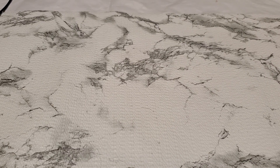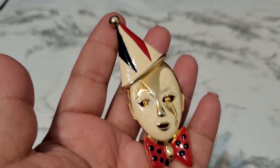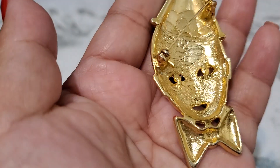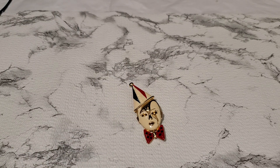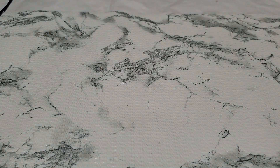Number fifteen is a clearance item — a big clown brooch. It looks like enamel in red, cream, and blue. Four dollars for number fifteen — a great price for a clown brooch, and it's a big one.